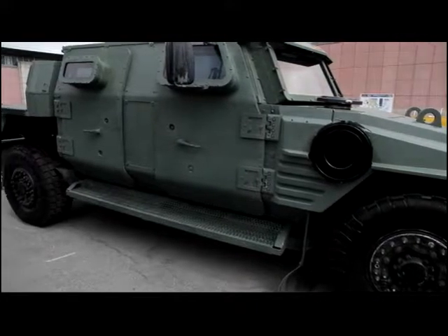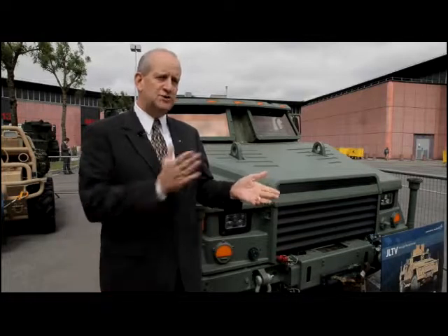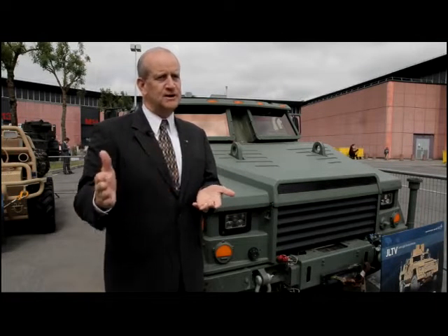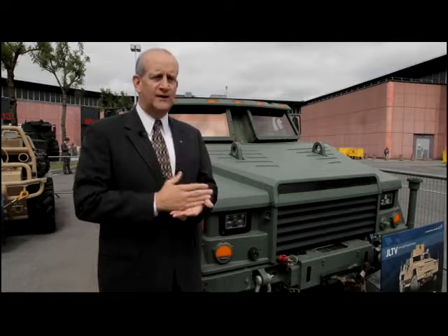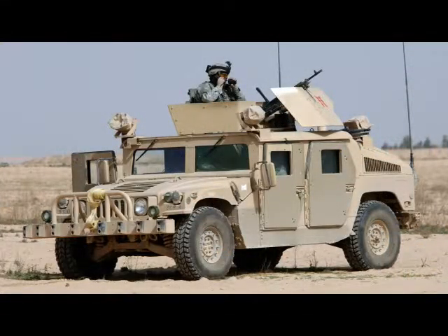Lockheed Martin is one of the competitors that intends to provide a solution for the JLTV program domestically. Over the course of history, there's been more than a couple hundred thousand Humvees in all variants built worldwide in many variants by many companies.